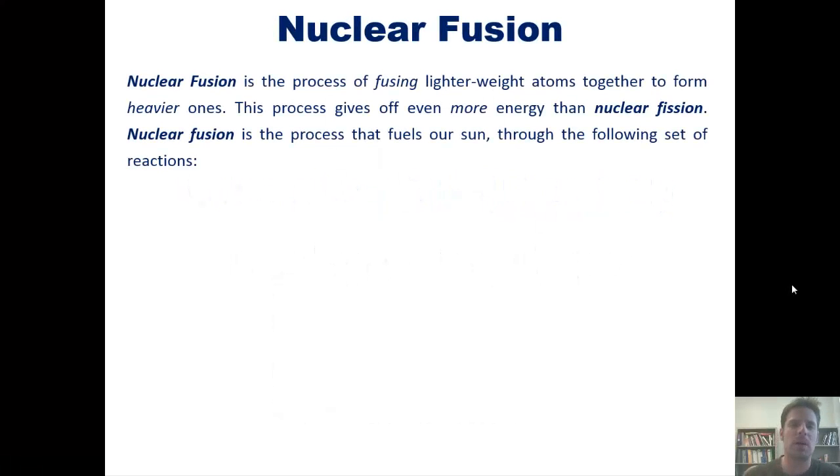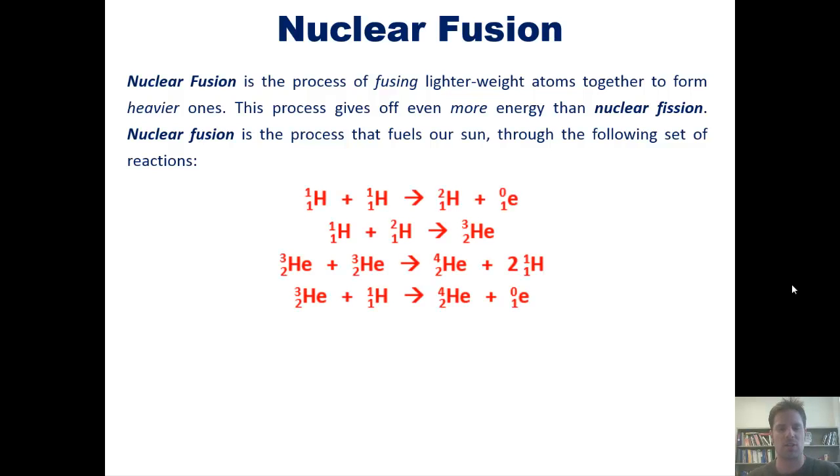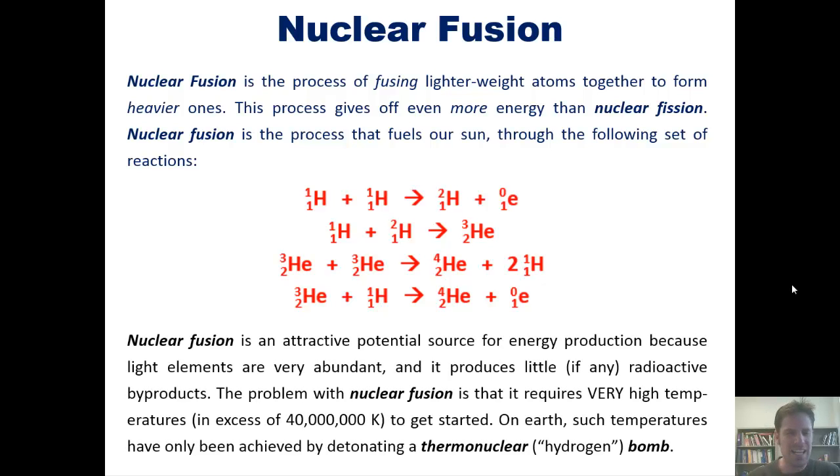Nuclear fusion is the process of fusing together lighter weight atoms to form heavier ones. This process gives off even more energy than nuclear fission that we talked about in our last lecture. Nuclear fusion is the process that fuels our sun through the following set of reactions — you're welcome to pause here and look at them more closely if you wish. Nuclear fusion is an attractive potential source for energy production because light elements such as hydrogen and helium are very abundant, and nuclear fusion produces little if any radioactive byproducts, which contrasts with nuclear fission where you have to start with polonium and uranium and stuff like that.